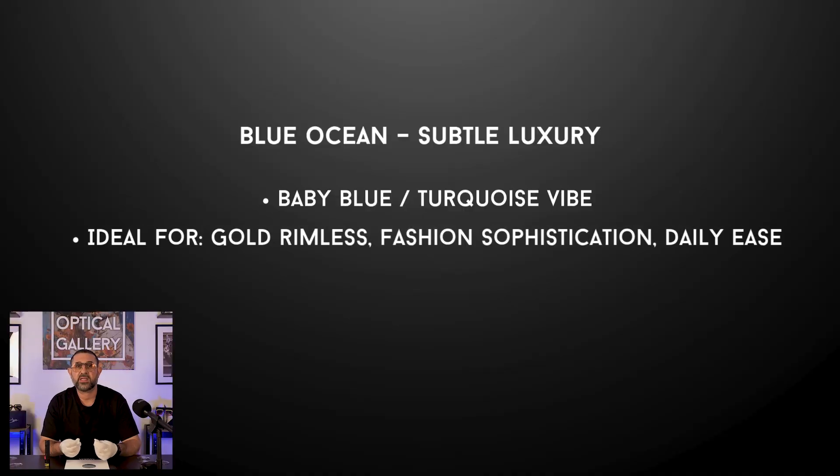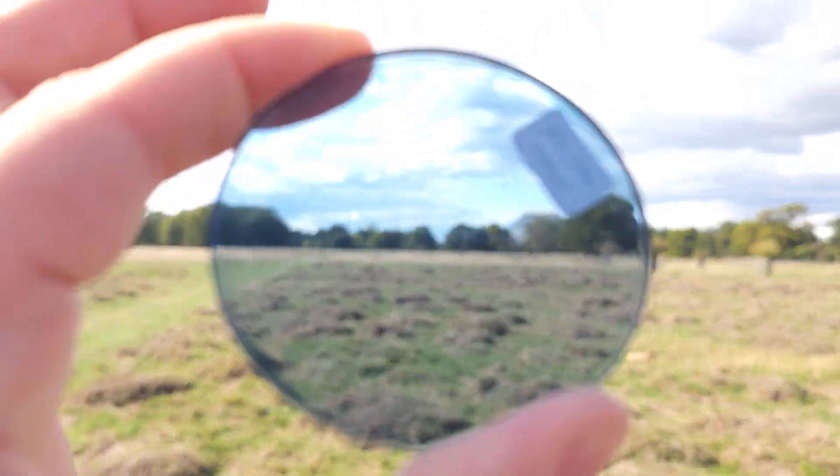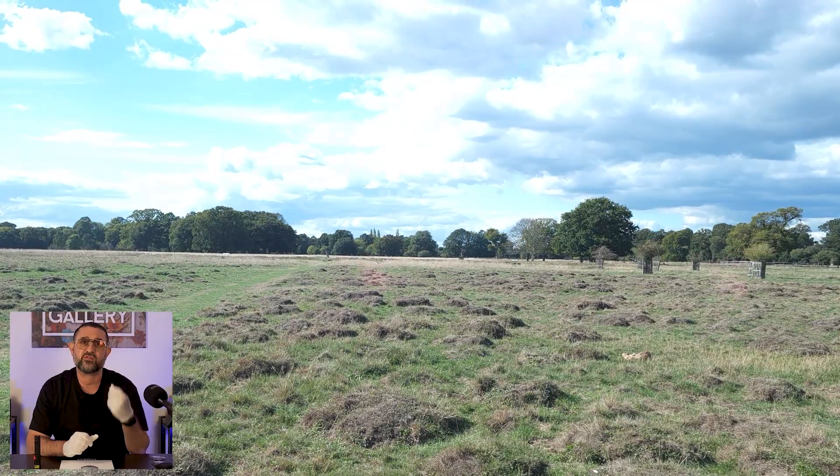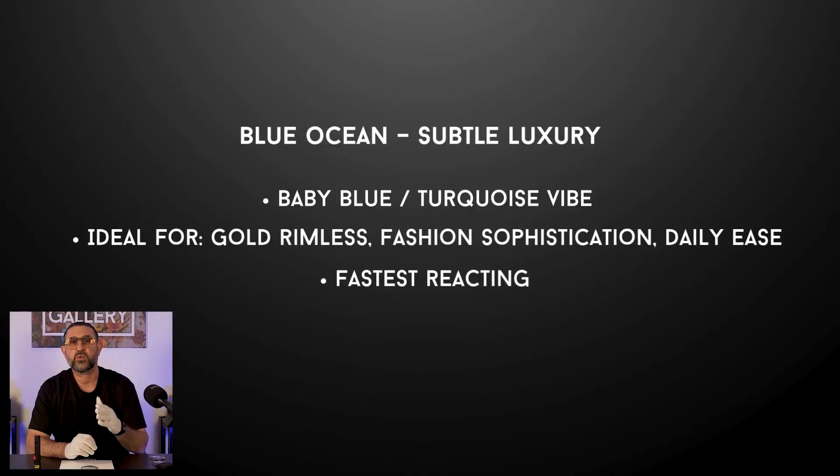This one is perfect for people who want their eyewear to be fashionable but not shouty. Think about pairing it with gold wireframes or a rimless design — it instantly makes them look more luxurious. Through the lens outside, Blue Ocean feels calm and cooling. It reduces glare and gives you clarity in bright conditions and just softens everything around you into this smooth, tranquil tone. It doesn't distort colours — it's subtle, balanced and flattering, perfect for anyone who wants their lenses to feel as relaxed as they look. Blue Ocean is also the quickest Dynamica to react, so if you're in and out of the sun all day, this colour keeps up with you.